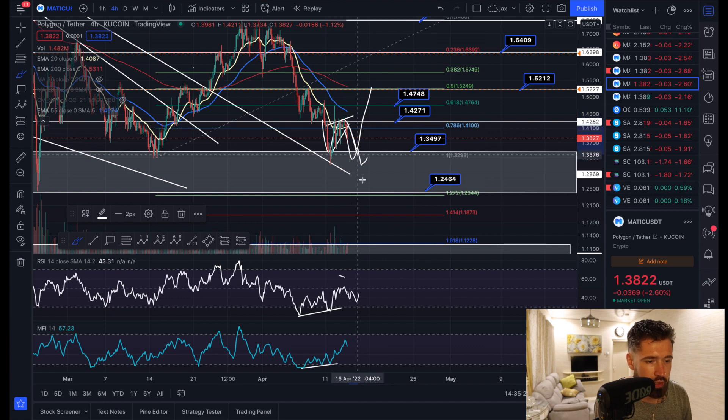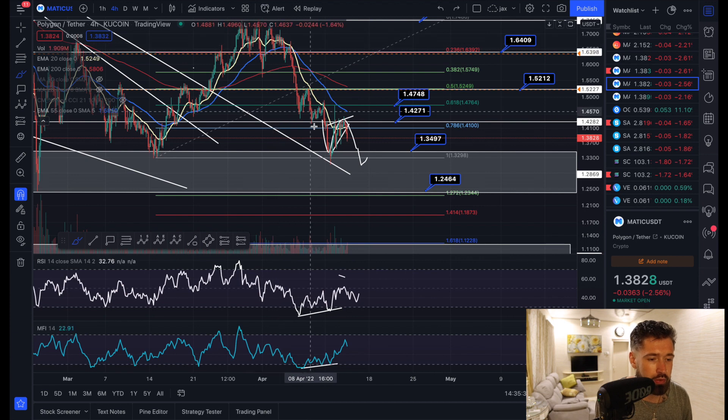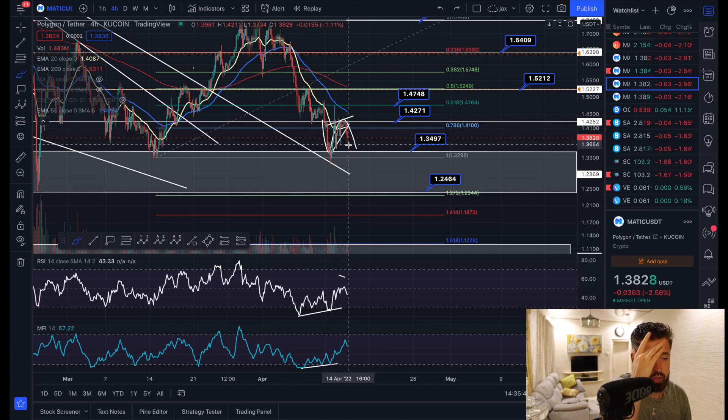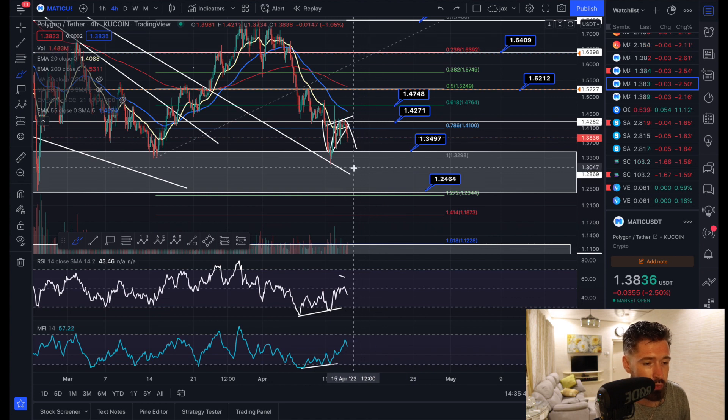Of course anything can happen — it could absolutely fall apart and the bullish divergence becomes invalidated — but I really don't think that's the likely scenario. I think we either create a higher low and see continuation, or we create a double bottom. If we do create a slightly lower low, you'll see a higher low on both the RSI and the money flow, which could lead to a massive bounce back to the upside.